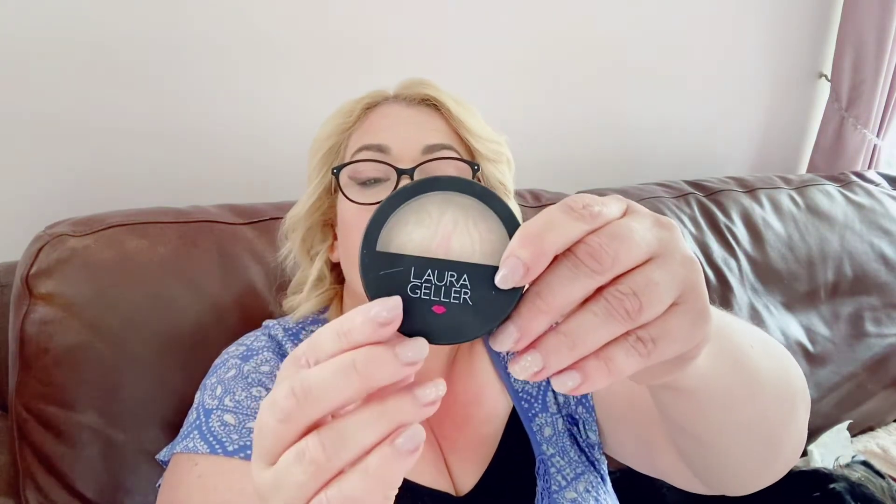Next thing on the face has been my Laura Geller powder — the Laura Geller Balance and Brighten Baked Foundation in the color Porcelain. When you open it up it's marbled — it's absolutely beautiful, guys. Really fabulous product, love it.